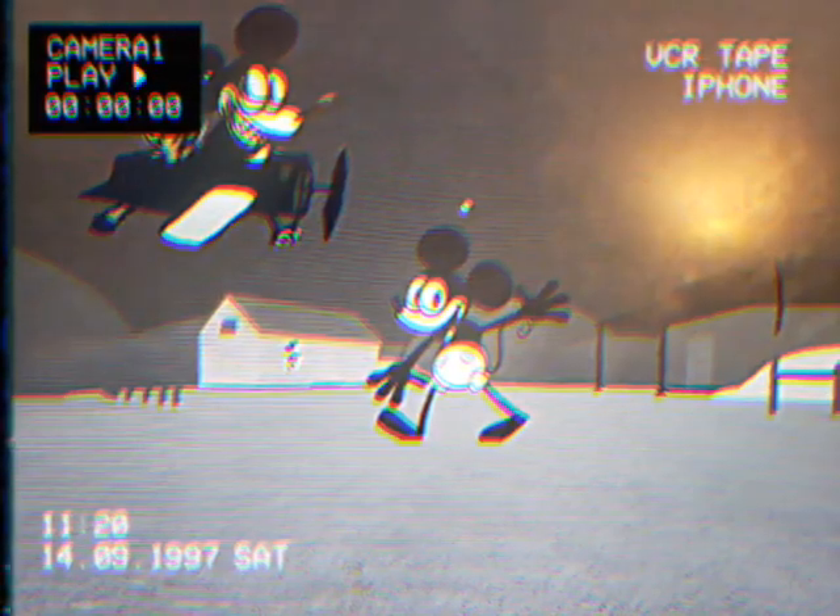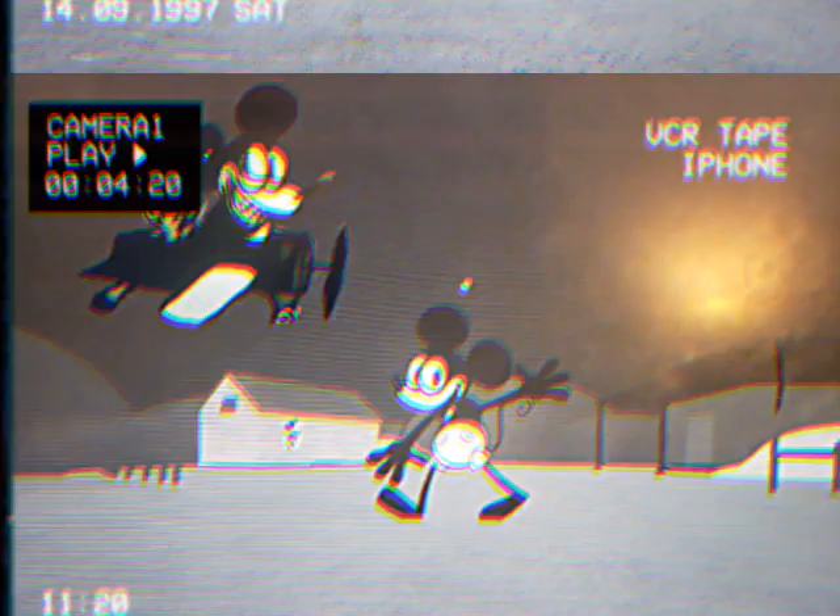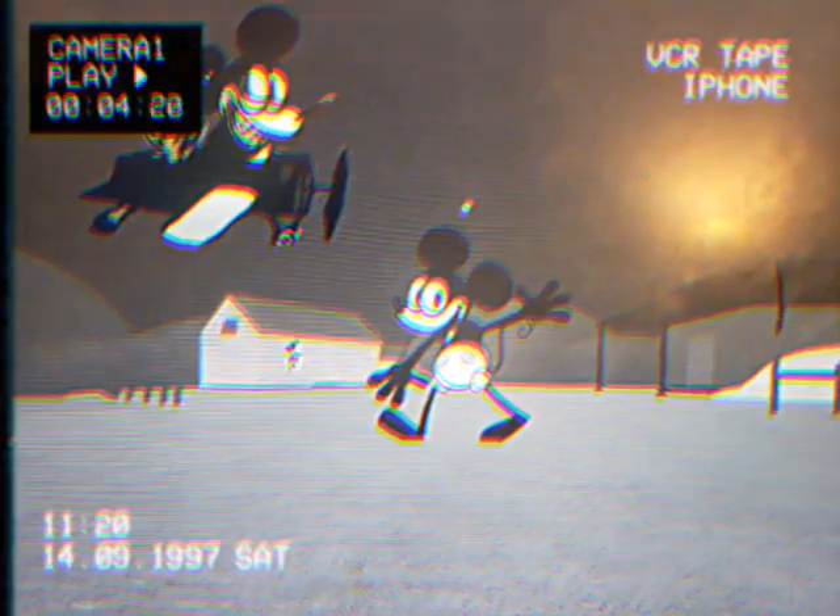The end shot features another character — an unknown mouse in the background. Ever since his next appearance, his face would be censored, but in the end shot it wasn't. Skipping ahead to 'The Backstory.'